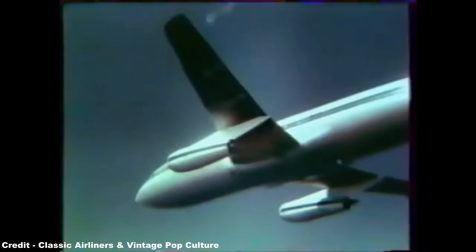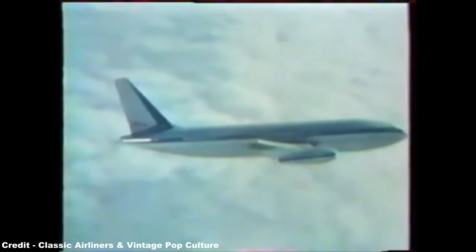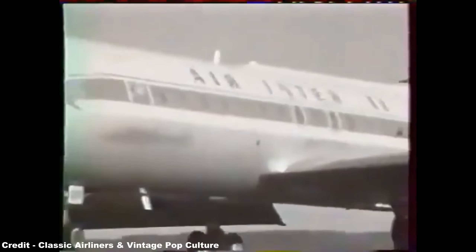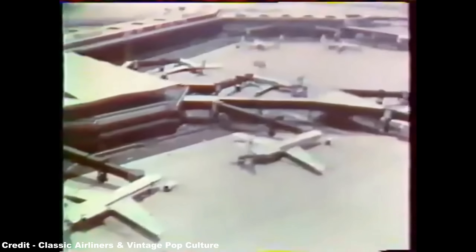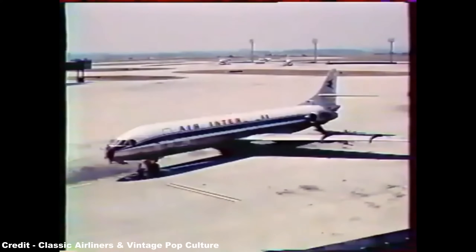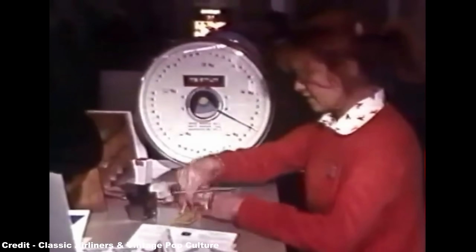Behind Air France, Air Inter, the French domestic carrier, was considered the natural customer for the Mercure, with the airline seeking a 150-seater model to replace the 99-seater Caravelle on its most popular routes between Paris and the main metropolitan centres of France, all within 500 miles of the capital. Therefore, in September 1969, Air Inter took out an option on five Mercure 100s, followed on January 30, 1972, by this order being increased to 10 examples, despite a determined bid by Boeing to sell them 727-200s.